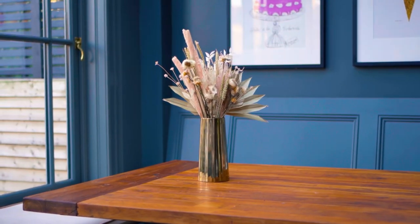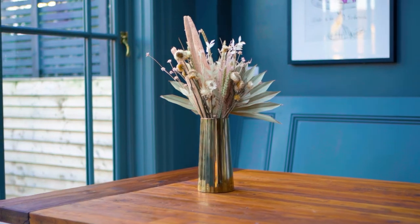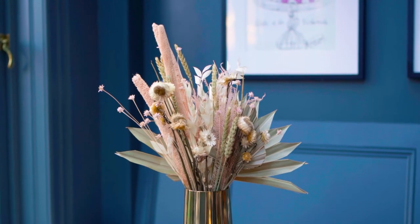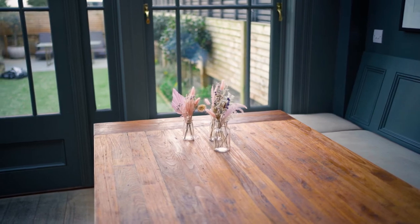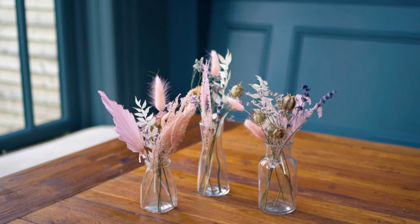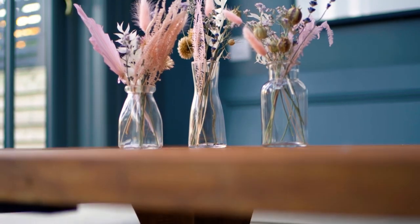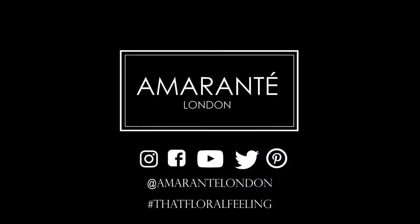The Amarante London new dried flower collection is available to shop now, so click the link in our description to start styling your home with the most sustainable alternative to fresh flowers, grown only by fair trade farmers. For each purchase made with Amarante London, we plant two trees in order to neutralise our carbon footprint. We can't wait to see how this beautiful collection looks in your home, so don't forget to tag us and use the hashtag 'That Floral Feeling' when you share your images.